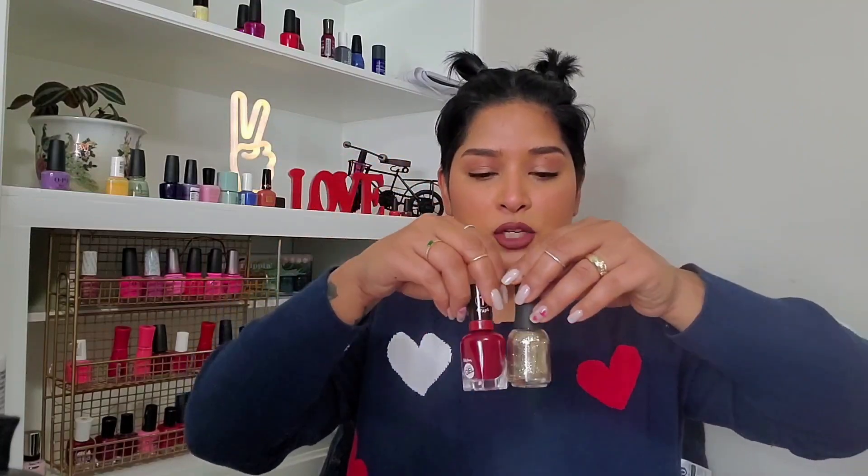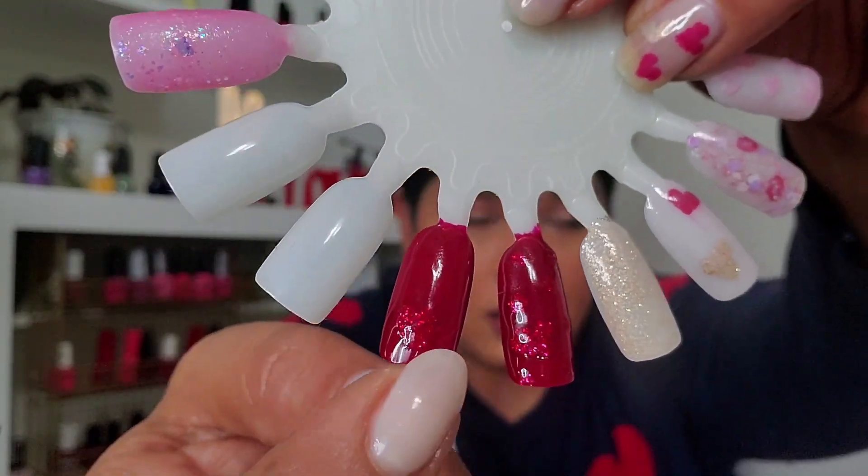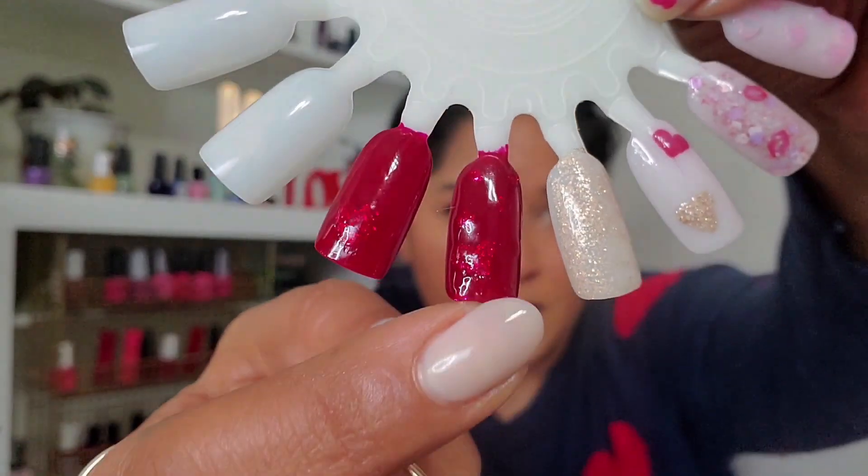I definitely want to do the manicure of Untouchable Decadence as a base with Can't Beat Royalty over top. On my ring finger I practiced on my nail wheel — I did a heart with gold glitter and topped it with Can't Beat Royalty. You can see the hearts; they're not super obvious but you can tell something is under there, and I really like that look. I hope you guys enjoyed this video and found it inspirational — thank you for watching, see you in the next one!